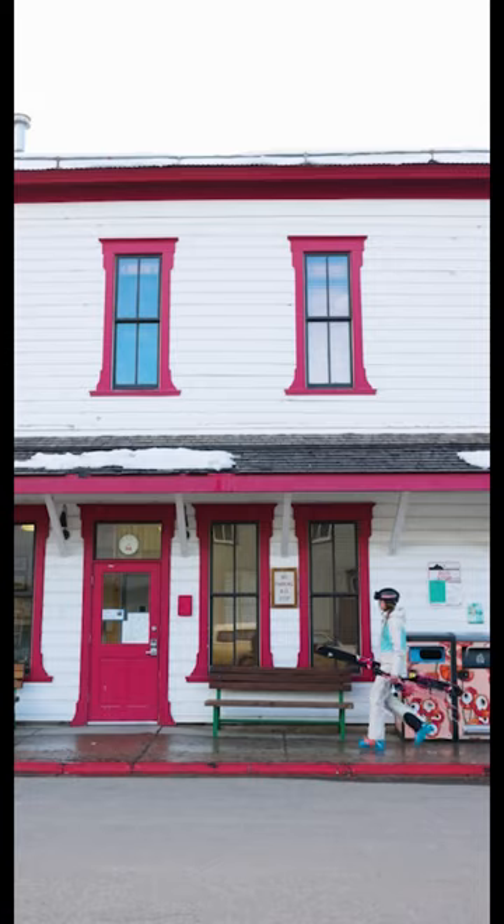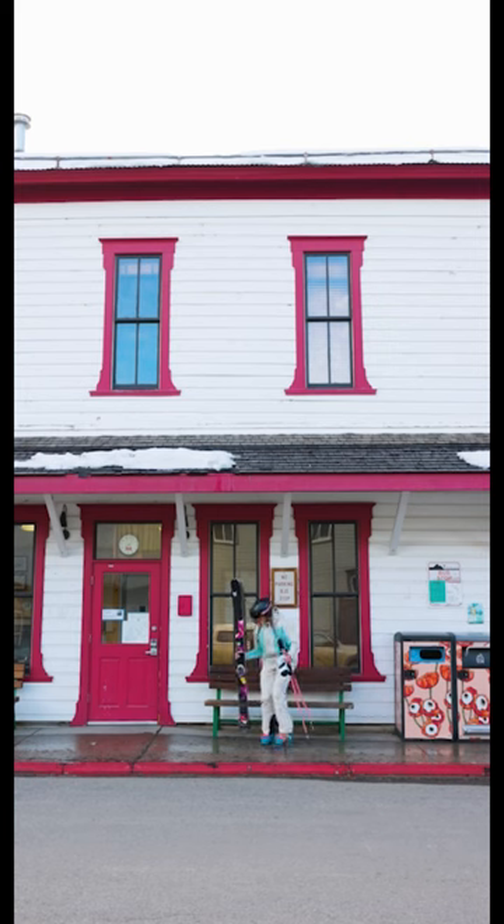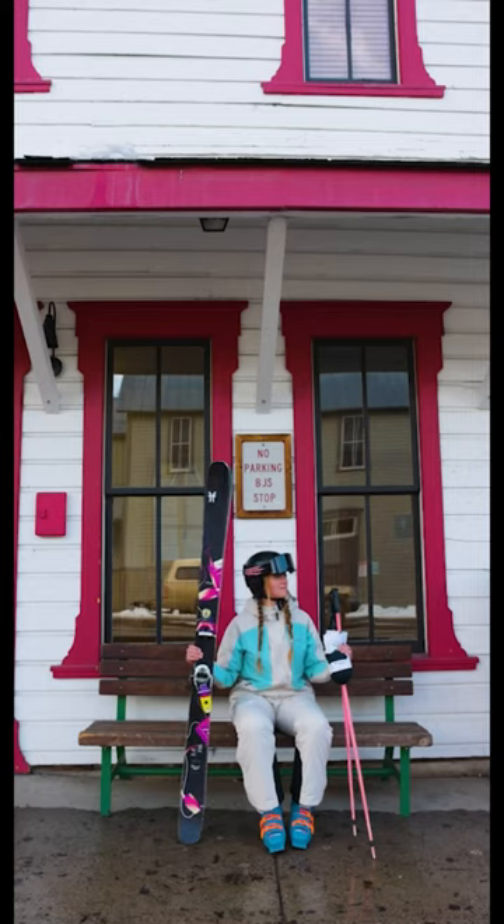This kit is sweet. The level of stoke is high, people. Time to catch the bus. See you on the mountain.